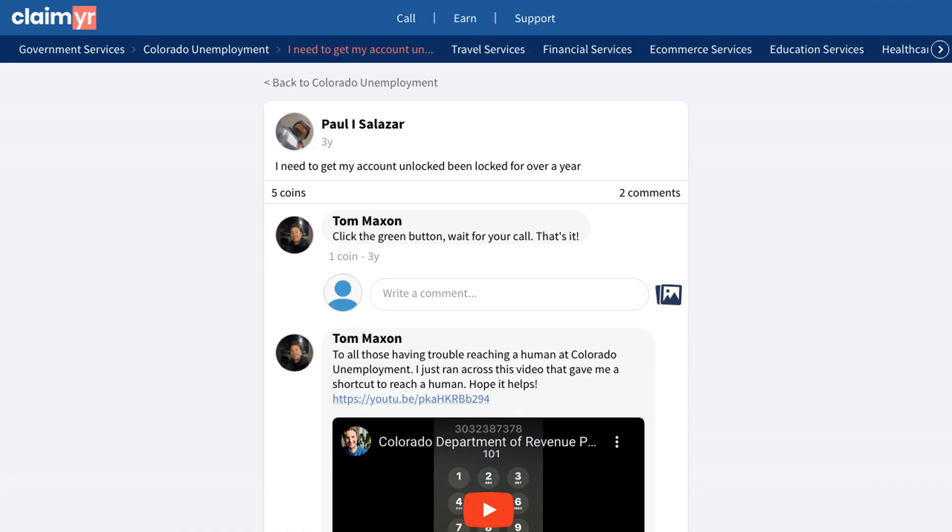If you're experiencing similar issues with your unemployment account, make sure to check out the original community post by clicking the link in the description below. You can join our community of over 10,000 experienced members who can help answer your questions and share their successful solutions.